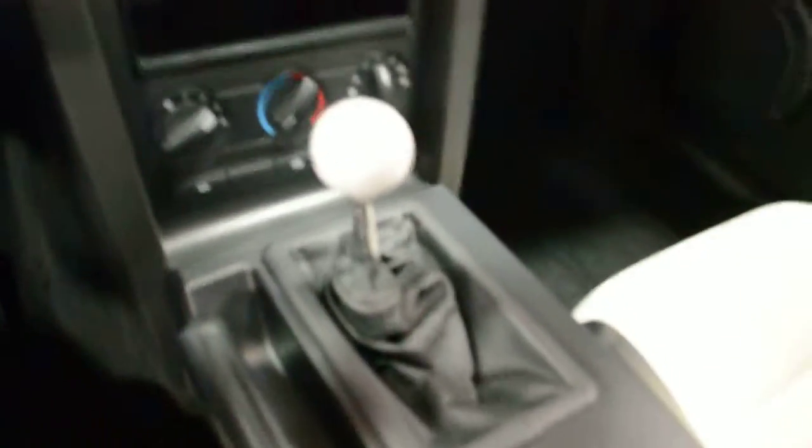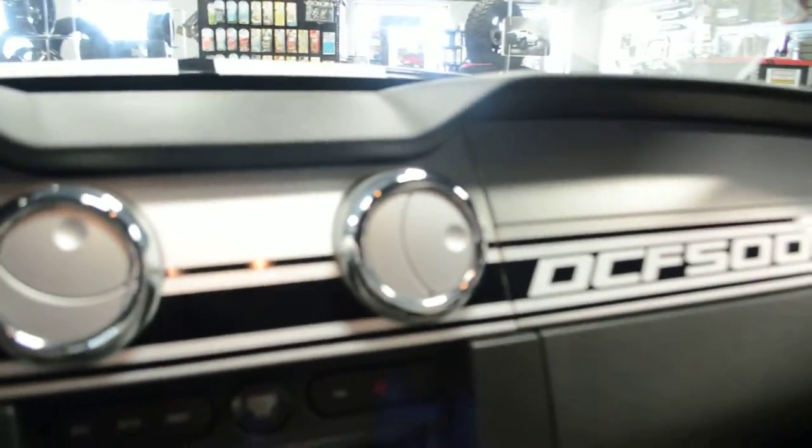Hurst short throw shifter in this thing. Gauges are super clear, as you would expect for a garage-kept car. Steering wheel is in perfect condition — no hand wear, nothing at all. Dash is perfect as well — no sun stress, no cracks, nothing like that. Just a very, very clean collectible car. Headliner is nice and tight, no stains. Dream Car Factory badging in place.